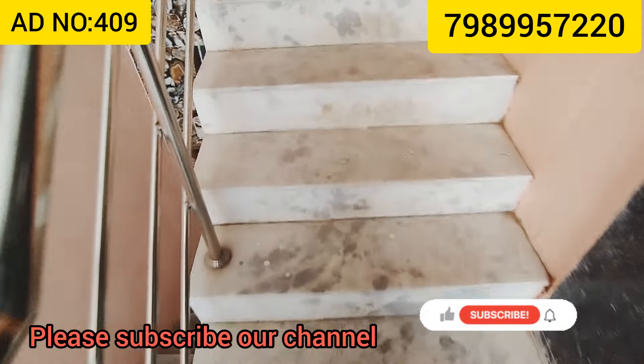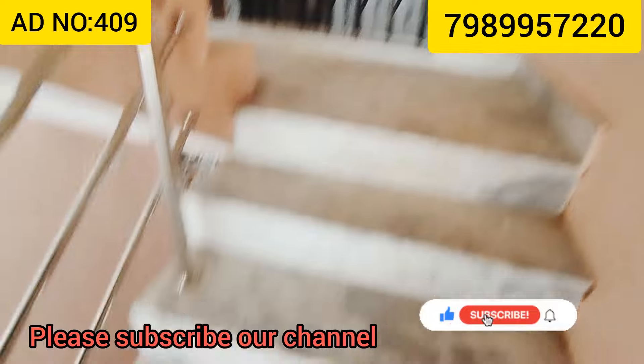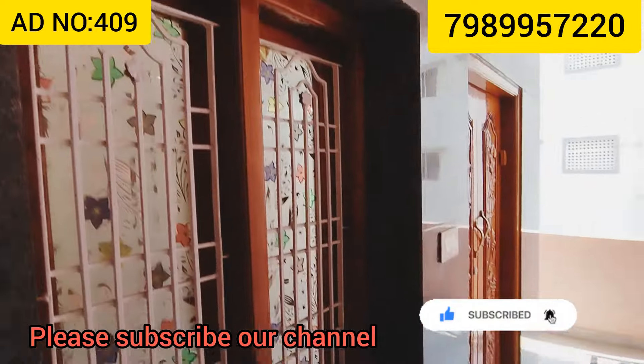Welcome to our channel, Real Estate King. You can subscribe to our channel and press the notification bell. If you like the video, please like and share.